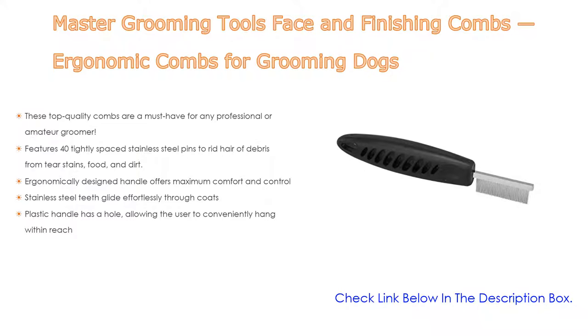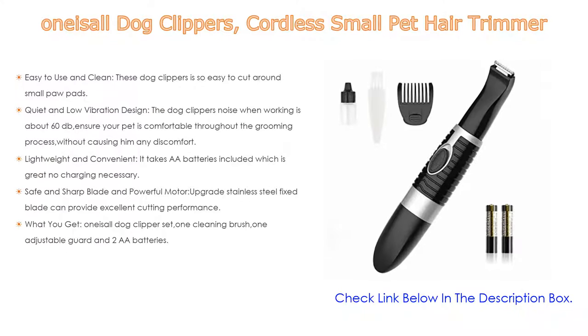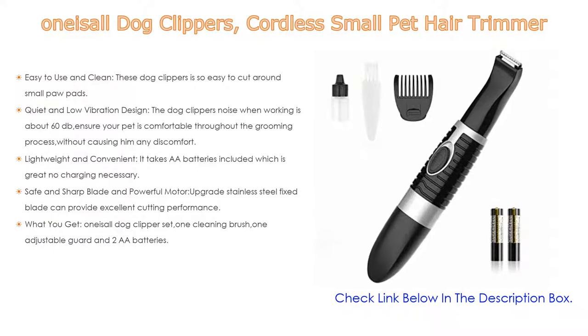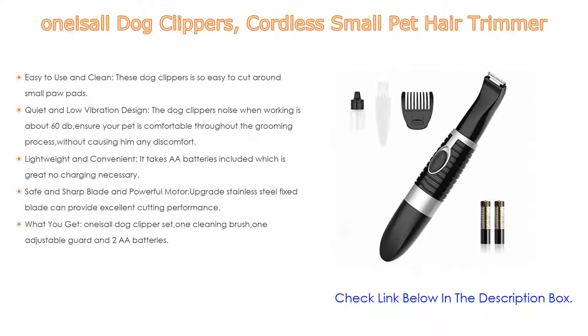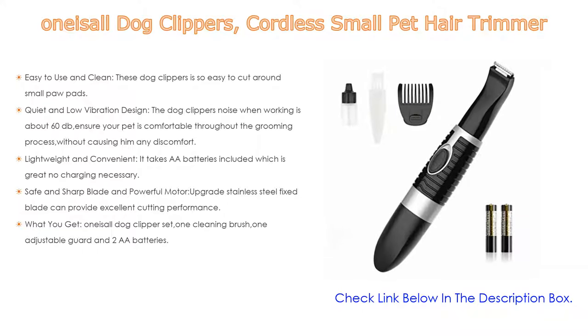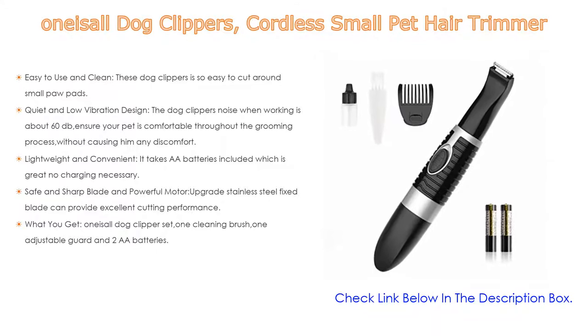The plastic handle has a hole allowing the user to conveniently hang it within reach. Number three: the One Is All dog clippers cordless small pet hair trimmer. It is easy to use and clean — the blade part can be removed, cleaned, and washed underwater. It also features quiet and low-vibration design, operating at about 60 dB to keep your pet comfortable. It runs on included double-A batteries — no charging necessary, making it great for travel. The upgraded stainless steel fixed blade provides excellent cutting performance for paws, ears, and eyes. The set includes one dog clipper, one cleaning brush, one adjustable guard, and two double-A batteries.